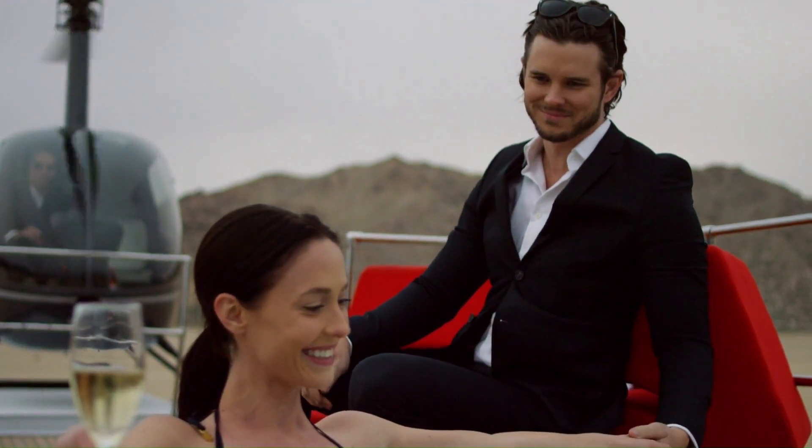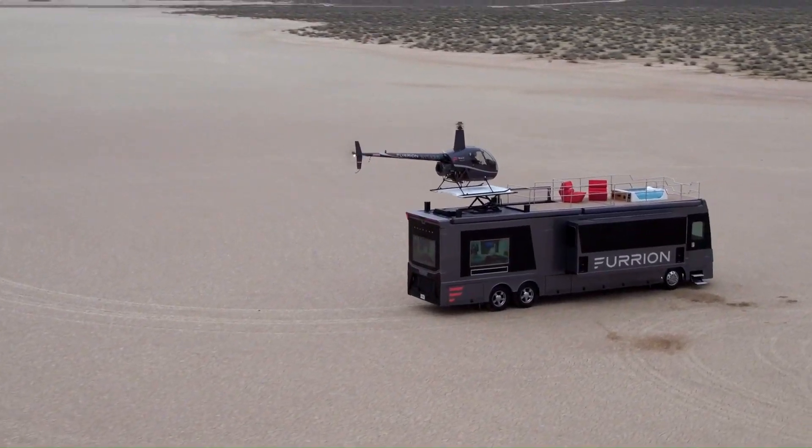The excellent Elysium is a concept that would set its owner back by at least $2.2 million if manufactured.